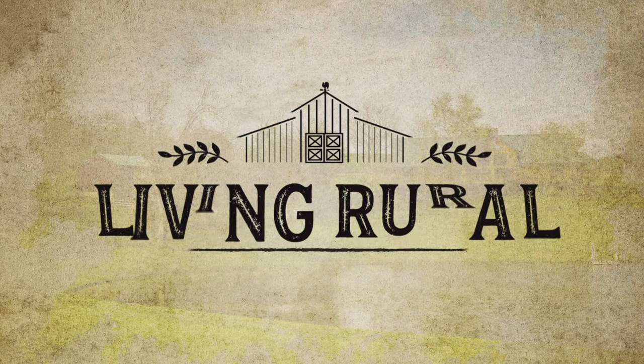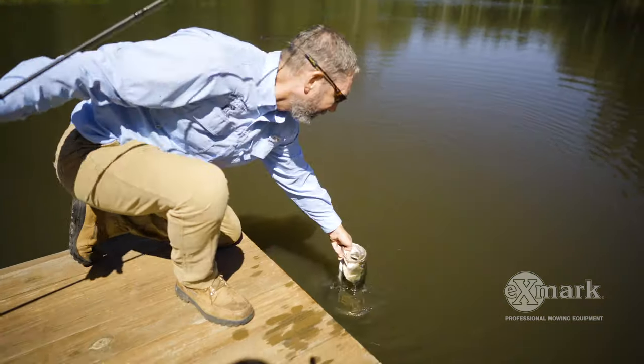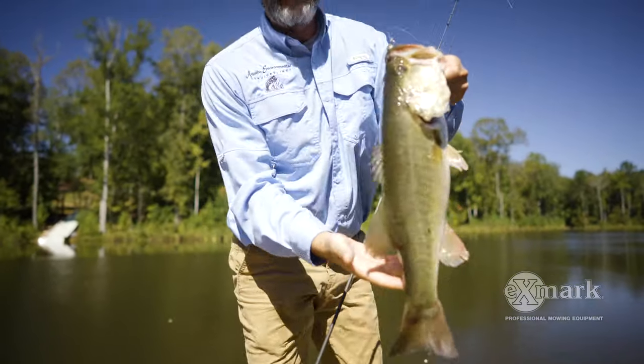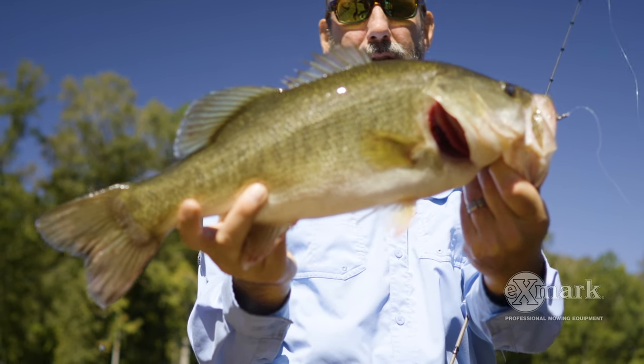Do you love trophy bass? Well, you better show the bluegill some love. Hi, I'm Greg Grimes. I've been in the fishery management field for 25 years, and after working on thousands of clients' ponds, one thing trophy bass always have in common is that they need to have a lot of bluegill, and that means having the right habitat.